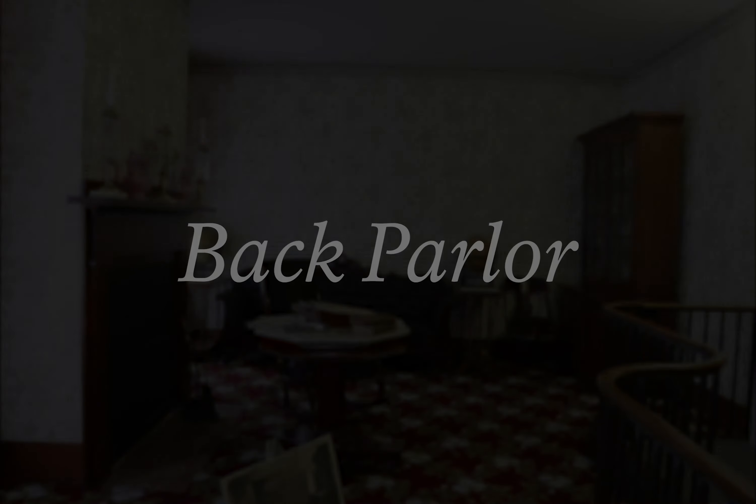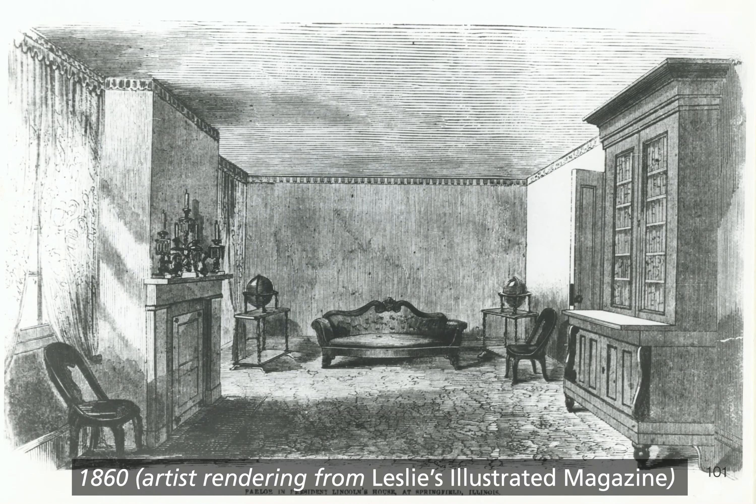Back parlor. 1860, artist rendering from Frank Leslie's Illustrated Magazine. Black and white drawing of the Lincoln Home back parlor from the view of the front west side. On the far wall is a couch flanked by two side tables each with a globe. On the left wall is a fireplace flanked by a tall curtained window on each side, with candle holders on the mantel. On the right wall is a wooden secretary-style bookcase with glass doors showing books and a flat desk. A door is located behind the bookcase. A couple of open-backed cushioned chairs are scattered about the room.